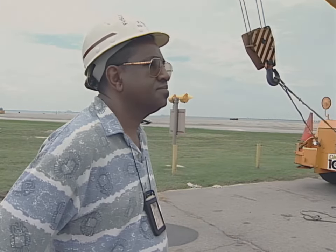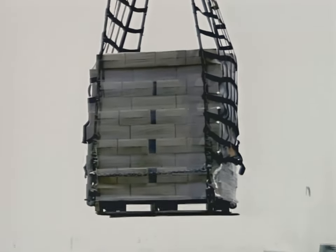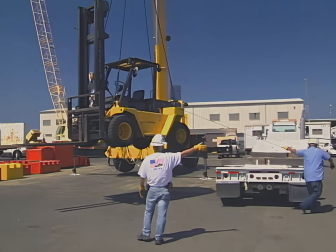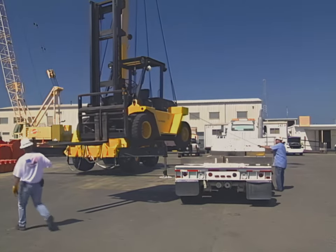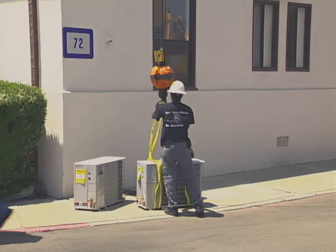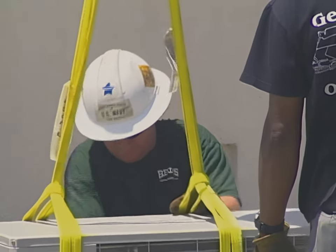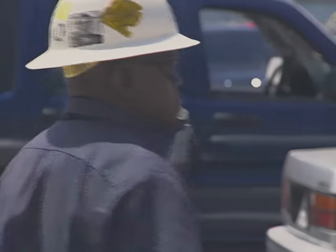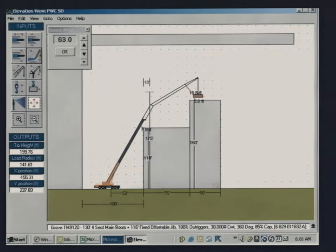Supervisors should consider the job when determining the crane team size. Some lifts may require only a rigger and an operator; others may require additional personnel to rig and control large or bulky loads. The rigger in charge is given the responsibility for the overall safety of the lift. However, each member provides expertise that should be used in the decision-making process, and each team member is responsible for safety. Careful lift planning is essential to making safe mobile crane lifts.